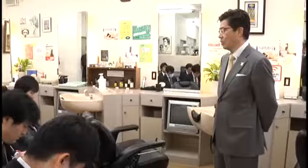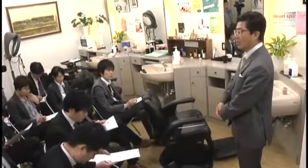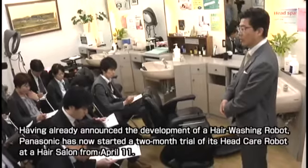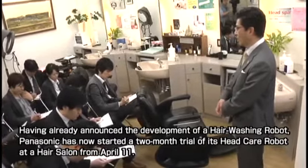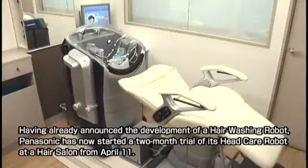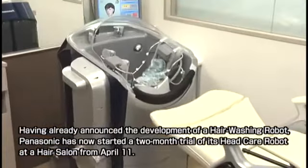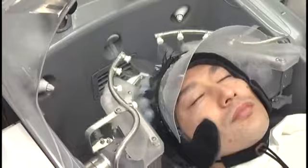As part of our project to enrich society through robot technology, the robot we are introducing today is one that comes in direct contact with people. As the desire to be beautiful and to be healthy are connected, we have decided to make the robot available for users to try out at beauty and hair salons to gather feedback towards its commercialization.